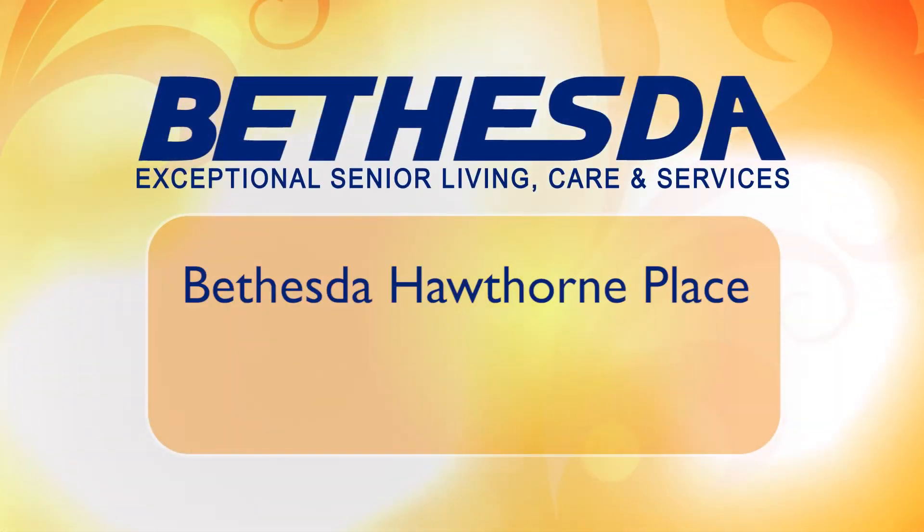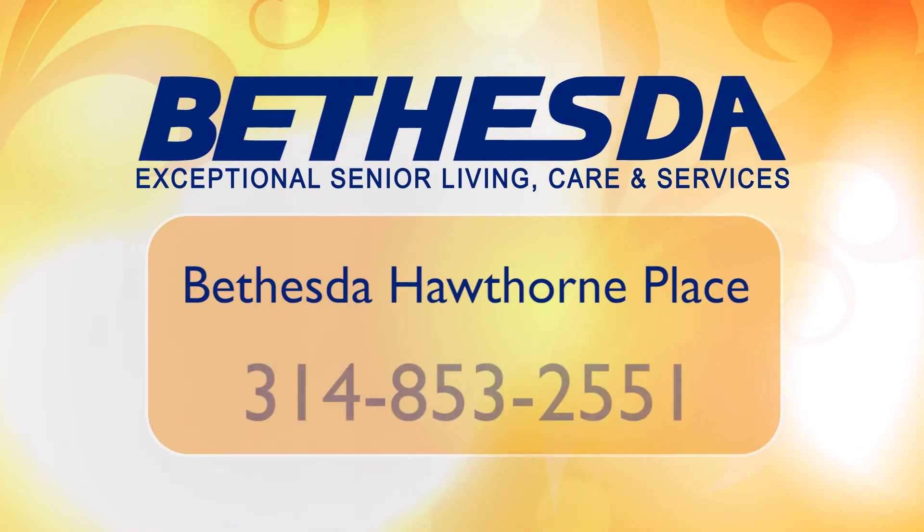On the whole, I think you couldn't do much better. For more information or to schedule a visit to Bethesda Hawthorne Place, call 314-853-2551.